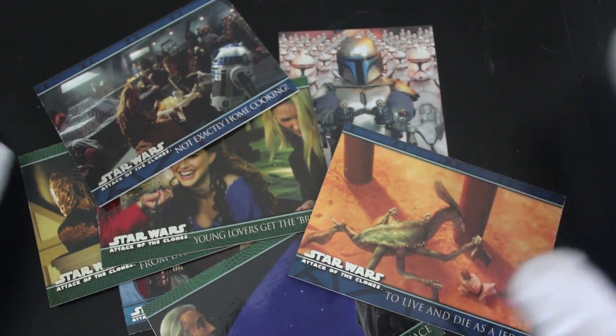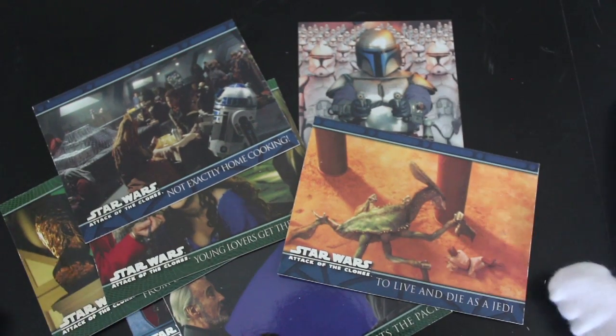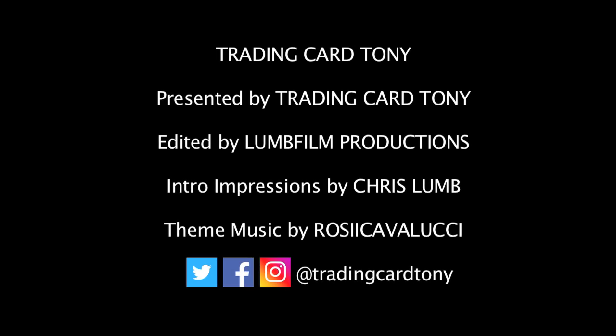That's it for another episode of Trading Card Tony. Don't forget to like, subscribe, and ring the bell for notifications. Bye!